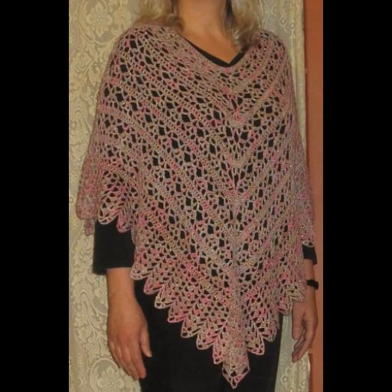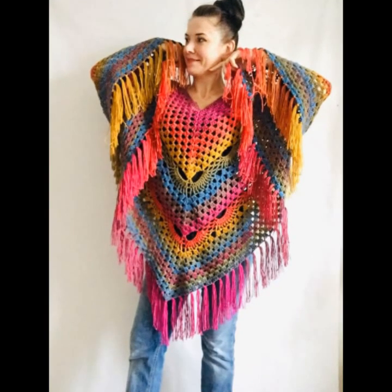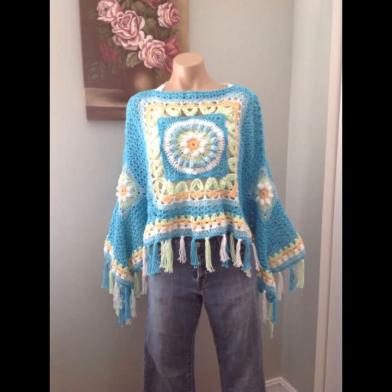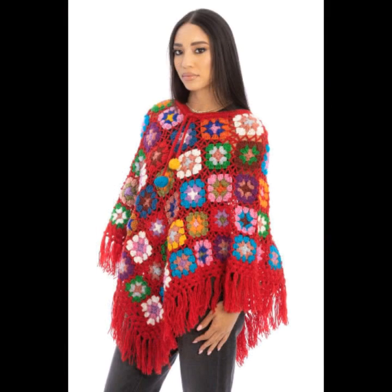Dear lovely friends, this video will be very helpful for you. Today I'm showing you all the gems in Kashi's collection of the most beautiful, most stylish, most modern — one type of style.